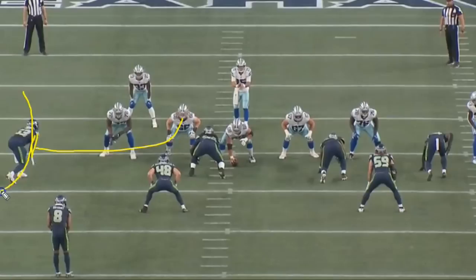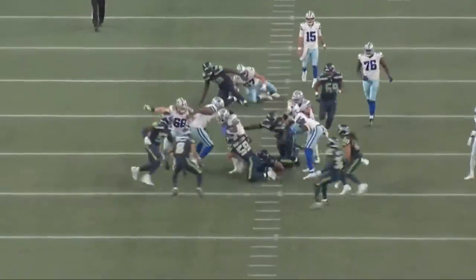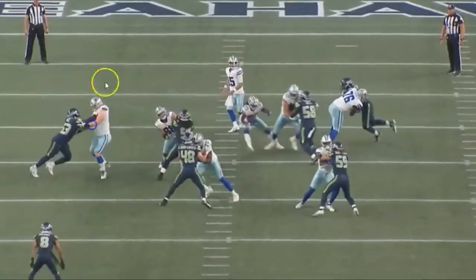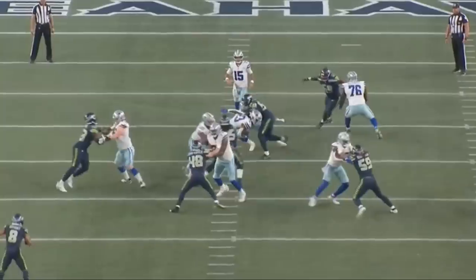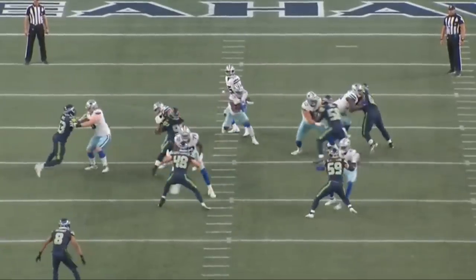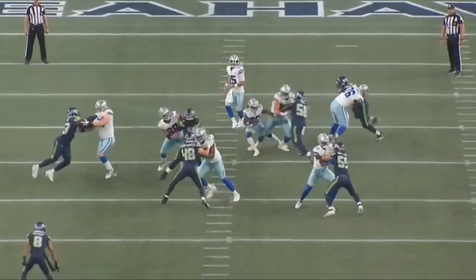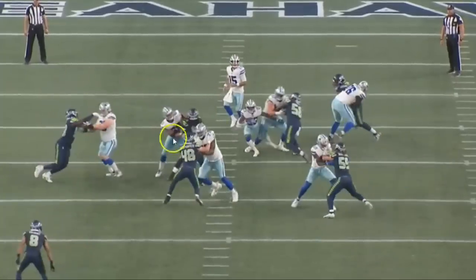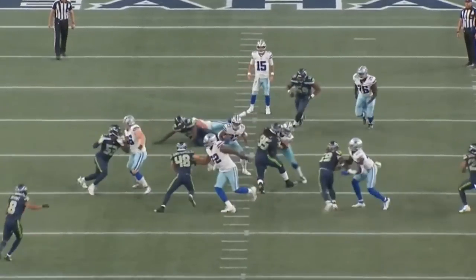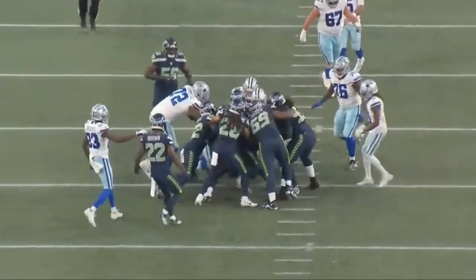Bass has an out block on this defensive end — no matter what, he needs to seal this guy off to the outside. Watch how he fights the defensive end as the d-end tries to get to the inside, making sure throughout the entirety of the play the defensive end can't get there. He does get outreached a little bit by the d-end on this one — the d-end lifts him up and creates that separation — but he still does his job, fighting the defensive end and giving the running back the inside lane. It ends up being a 10-yard gain.